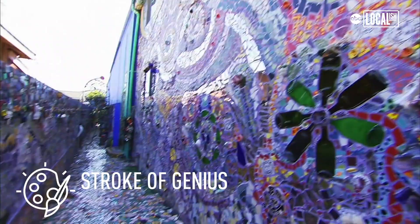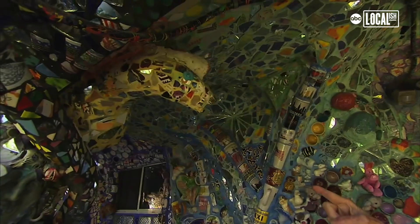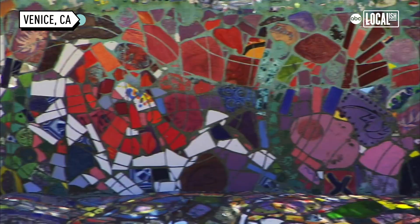Welcome to the Mosaic Tile House. We first started tiling the house in 1994. We just little by little started putting tile outside because the house was really ugly and we needed to do something to make it a little bit more pleasing.